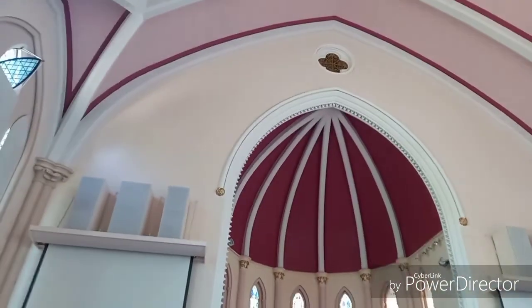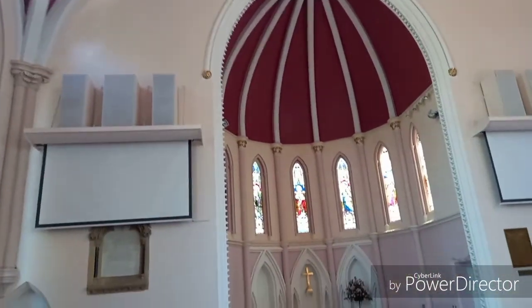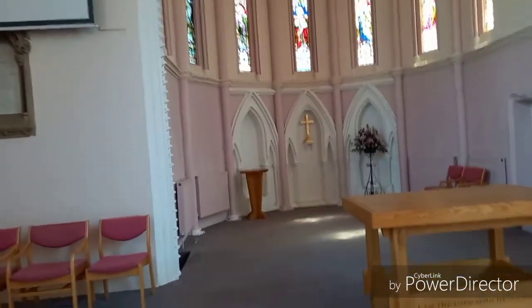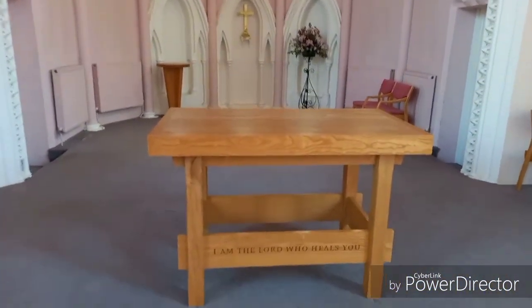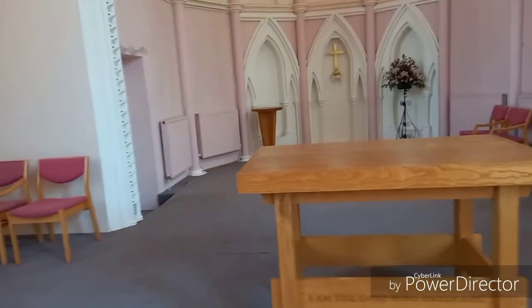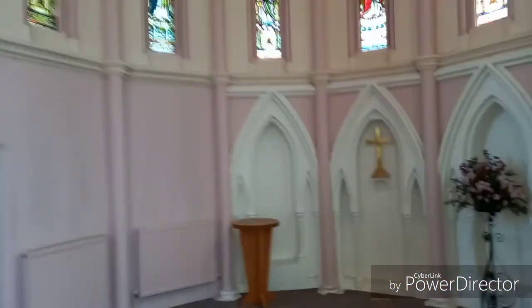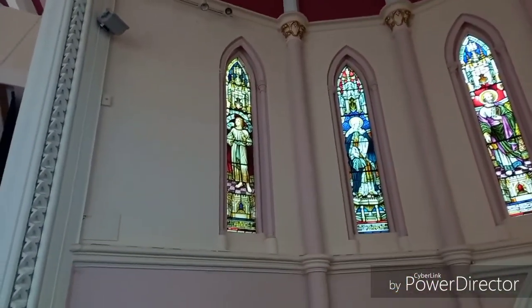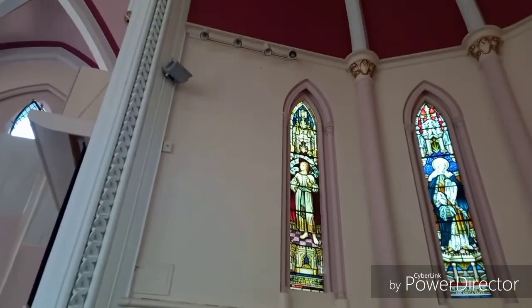Looking up there — the room for the chancel — I'm not sure what you'd call that in an Anglican church. We would call it a sanctus bell opening. I think it's just decorative. And the chancel itself is tiny, isn't it — just a communion table. This is an apsidal chancel.